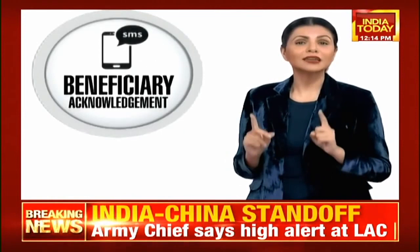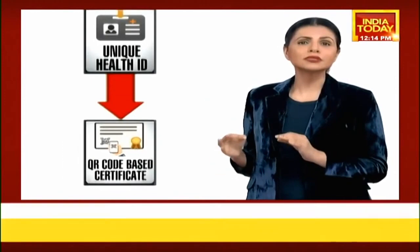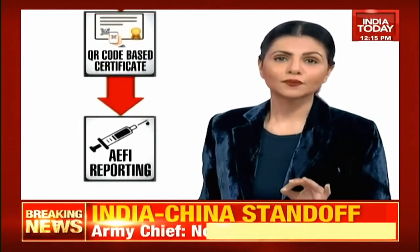Now comes phase three — an extremely crucial phase. In phase three, you will get an acknowledgement SMS on your telephone number, the number you registered through the CoWin app. A unique health ID is going to be generated. A QR code-based digital certificate will be sent via the application to those who have been administered both doses of the coronavirus vaccine.